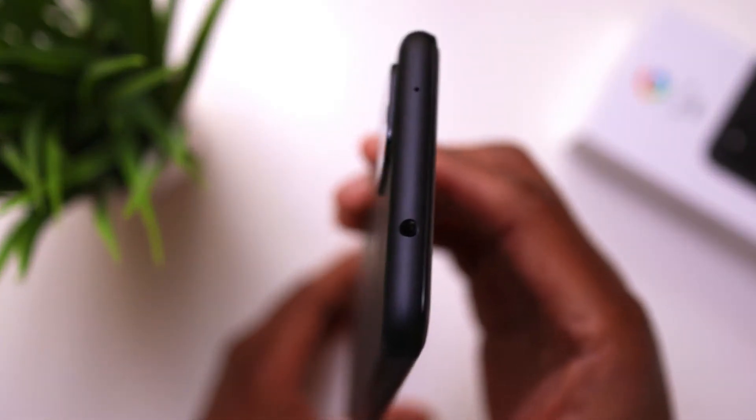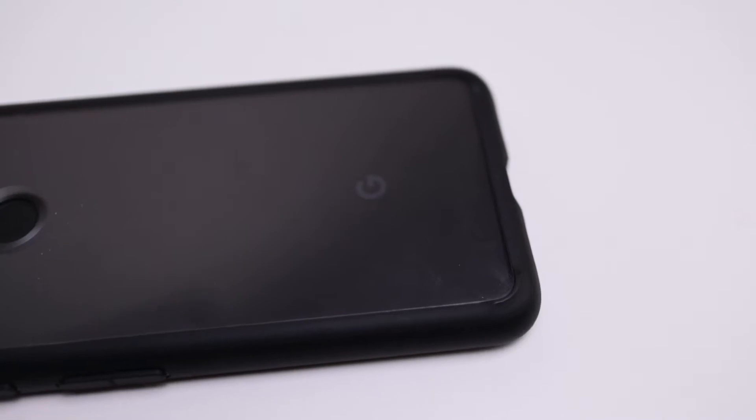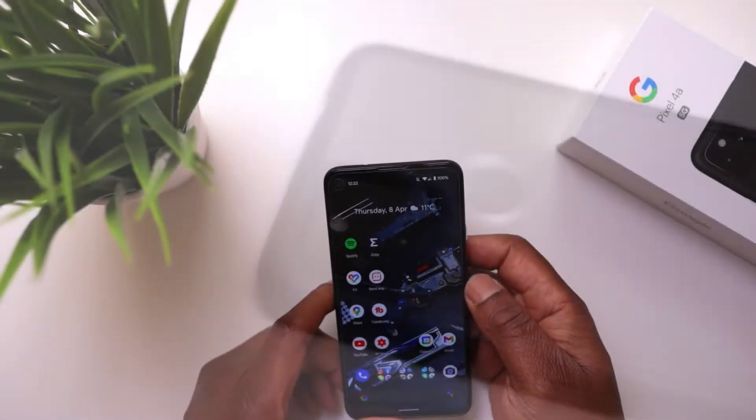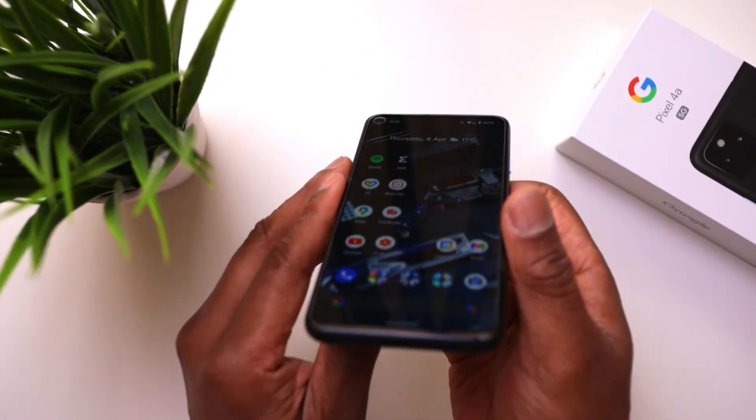It also comes with a headphone jack, which is really good if you don't have wireless earbuds. The sound is really good too — it has stereo speakers, as opposed to the Pixel 4a which has a single bottom-firing speaker. The Pixel 4a 5G has dual stereo speakers which sound really good when listening to music or watching YouTube videos, very loud and without distortion.